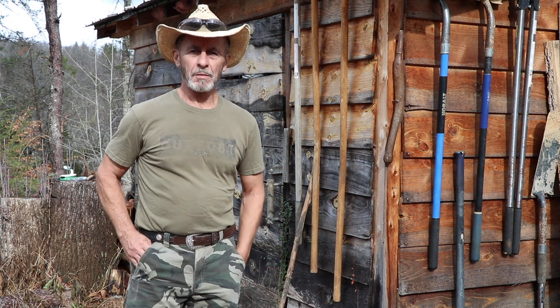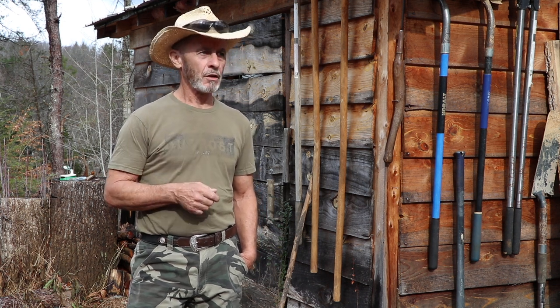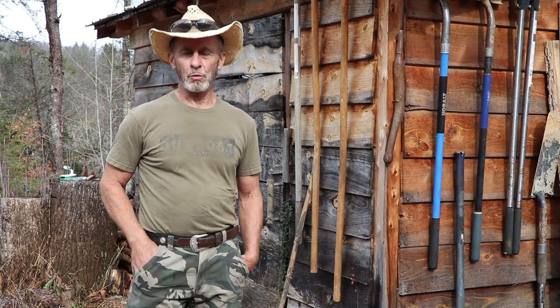Hey everyone, welcome back to The Cabin. Whether you're new to this channel or a longtime viewer, I want to talk to you about three tips for being off-grid. Regardless of whether you're a new viewer or a current viewer, at some point you may decide that you want to do what we're doing up here — and that is being off-grid. Whether you're way out in the remote wilderness or about 20 miles from town, which is my case, there are three things that are probably the most basic things we used when we started up here.